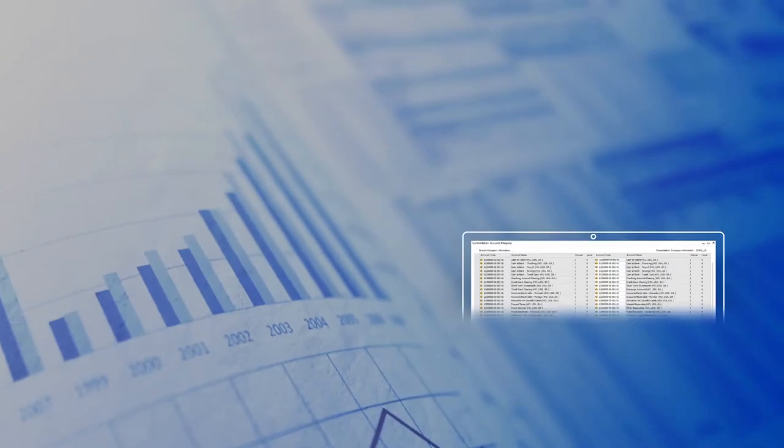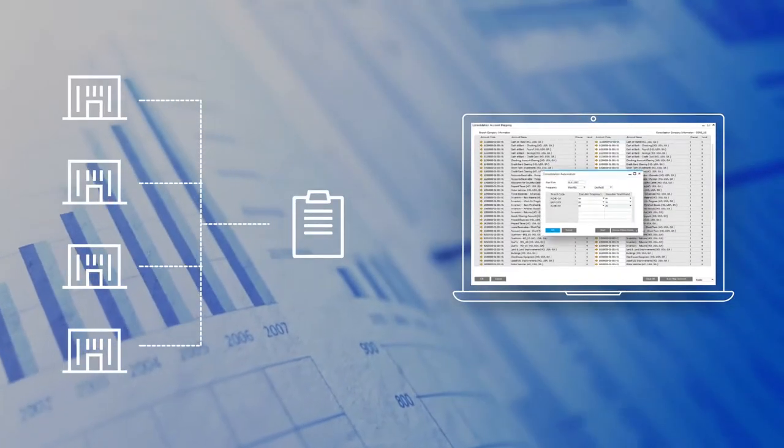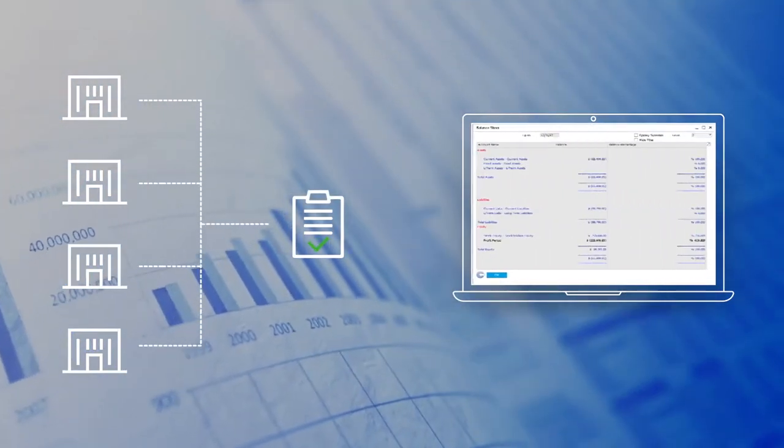Now I can look at financial performance across all of our business units in one easy-to-understand report, without my team having to stay late in the office doing painful, labor-intensive reconciliation.